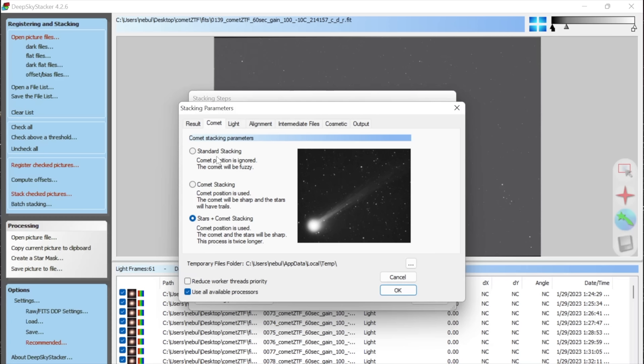Since I want to make a starless version, I'll run Starnet, which on Mac is a command-line tool. Go to the terminal, navigate to the Starnet folder in Documents, and run the shell script: './run_starnet.sh'. It takes the input file 'stars.tif' and makes a starless version. It takes a little while, but it worked quite well.